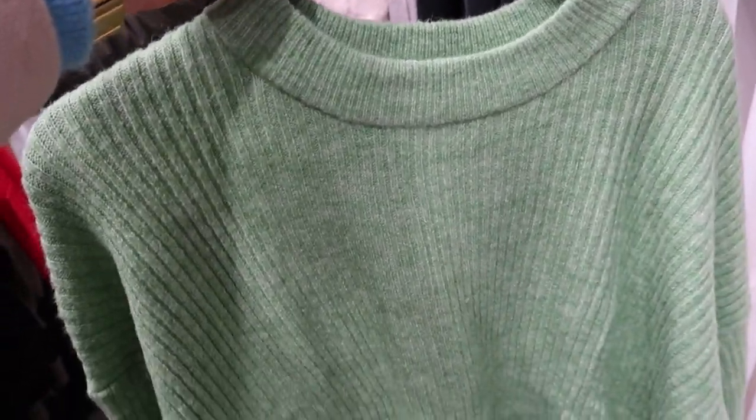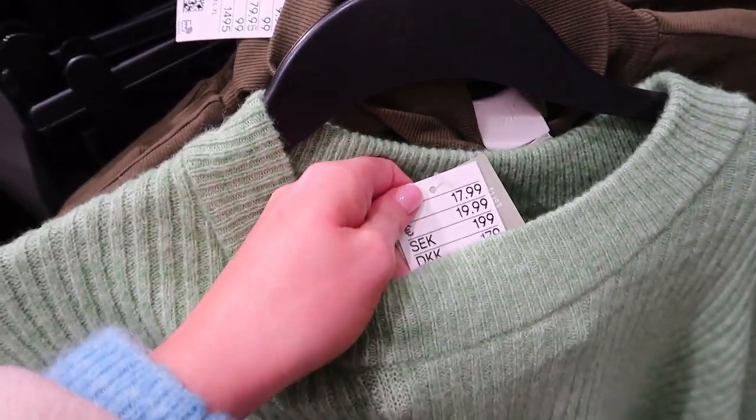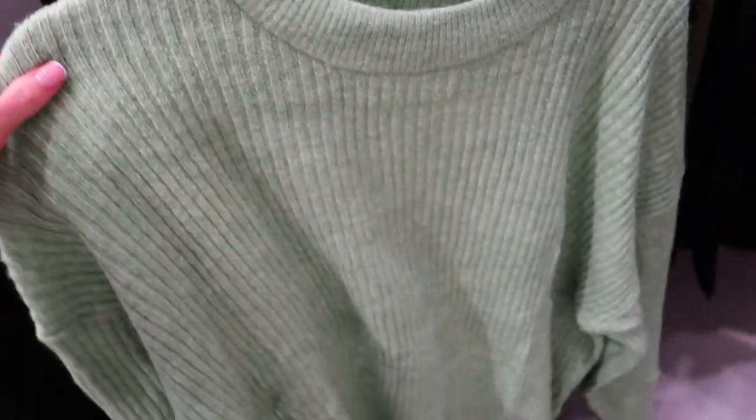I've just spotted this and I love the colour of it — it's like a really nice light green, really pretty. It's a nice ribbed material with a nice neckline, feels really soft and stretchy, and this is £17.99. Like I said, I love H&M knitwear — I think it's so nice.